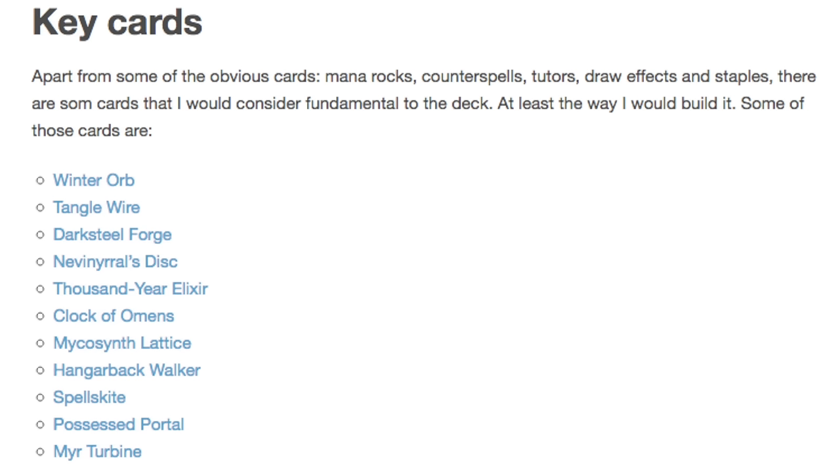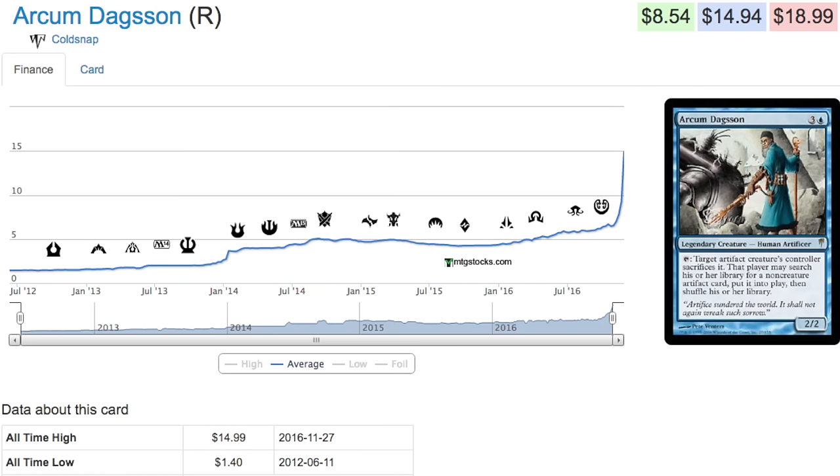So when you talk about cards like this, they will go up in price unless they are reprinted — especially when a card from a new commander deck propels it. Commander is definitely a place where if you make wise choices, you will triple in price, but it can also be a place where cards are reprinted like crazy.